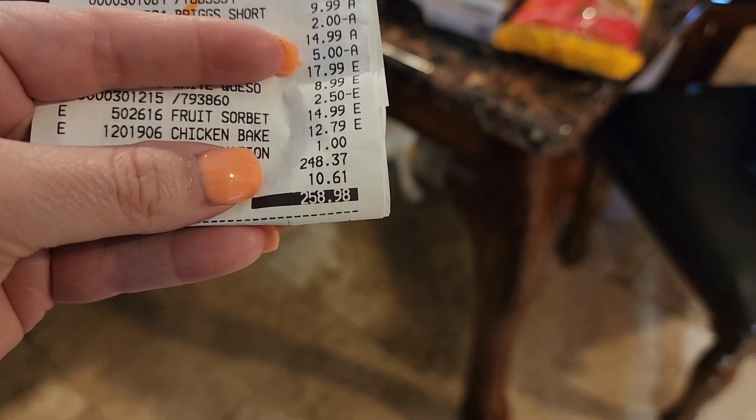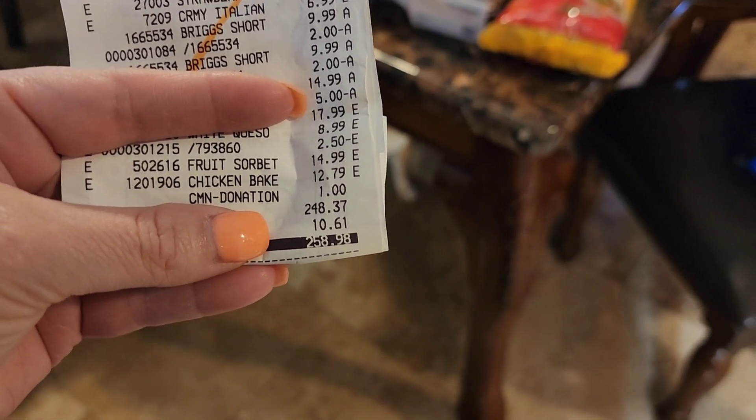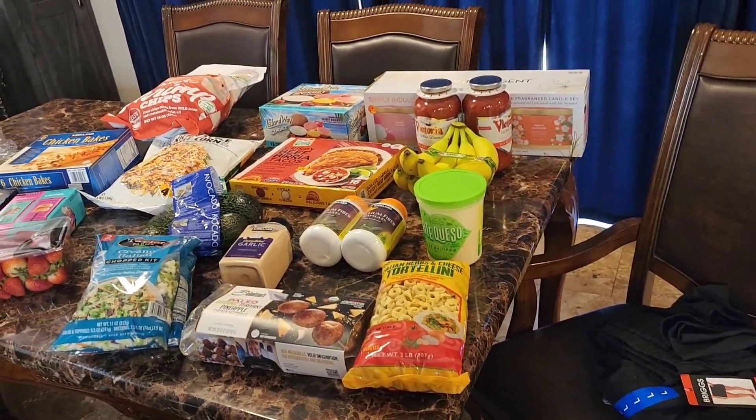Let's jump into the Costco haul. Today I spent $258.98, and that included a donation to the Phoenix Children's Hospital — I did a dollar, they asked if I wanted to and I said yes.